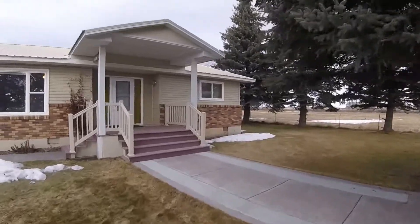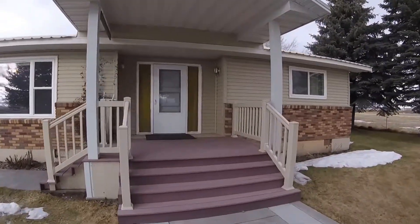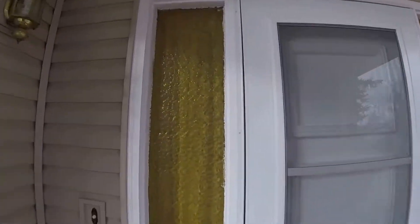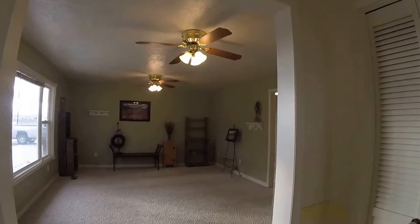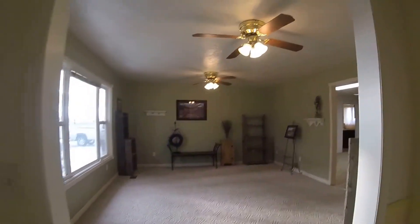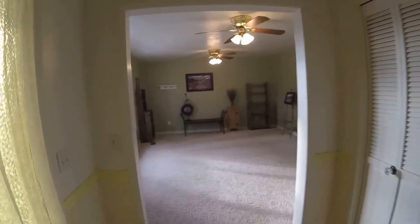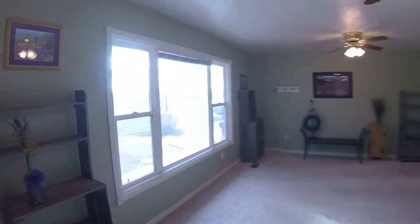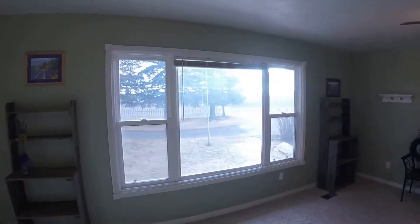I'll just walk you through this house and show you what it offers. Step in — you've got the big open family room and hallway, and I'll just briefly take you through this.